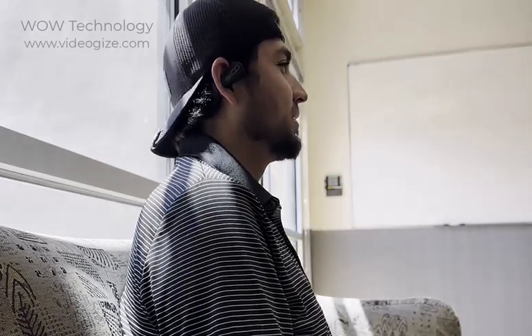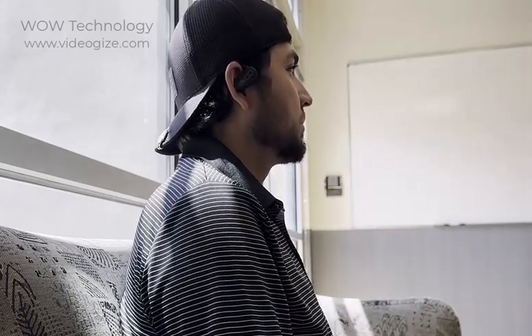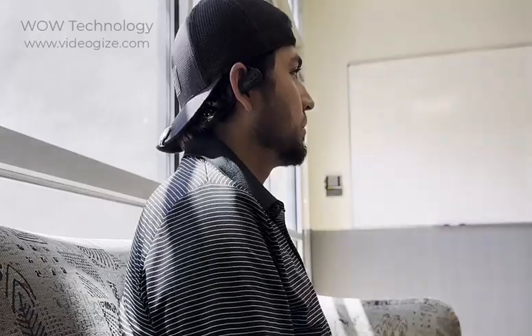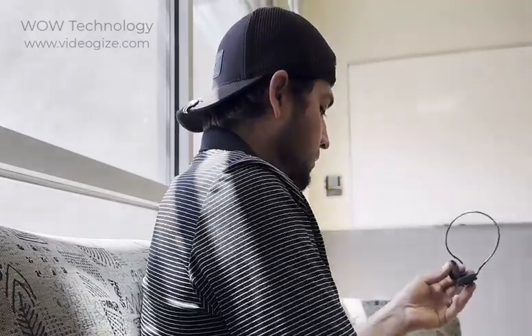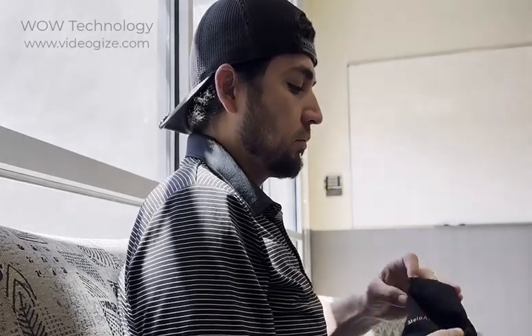The sound quality is amazing. They also feature noise reduction and echo cancellation. You can control your music and calls straight from the headphones with the two buttons on the side. And when you're all done, they pack up nicely in the travel bag.